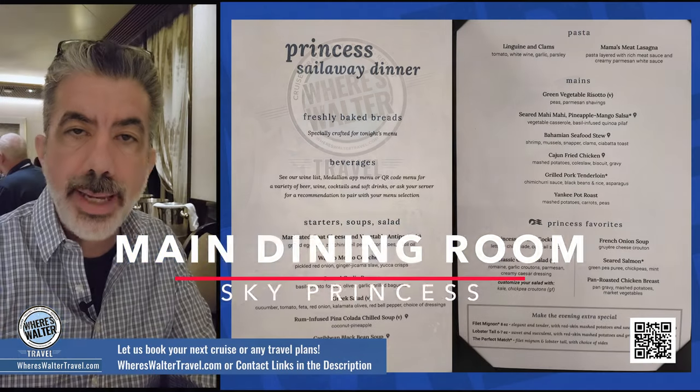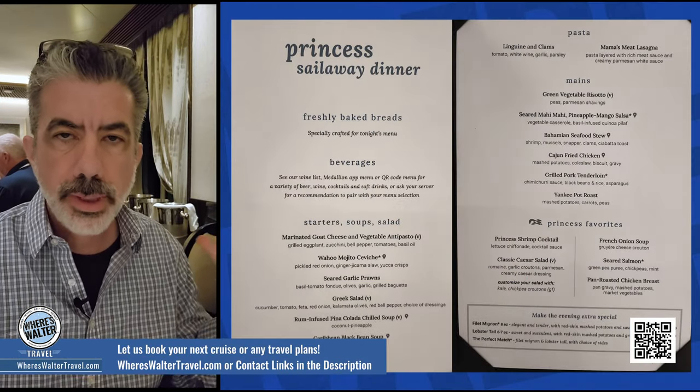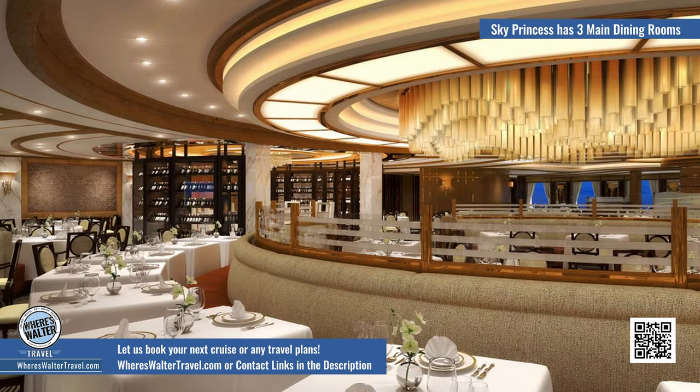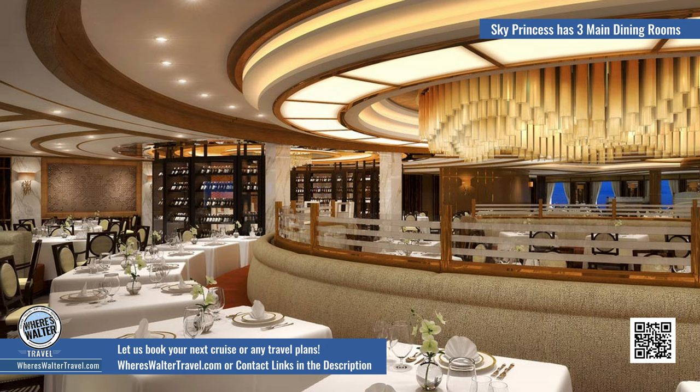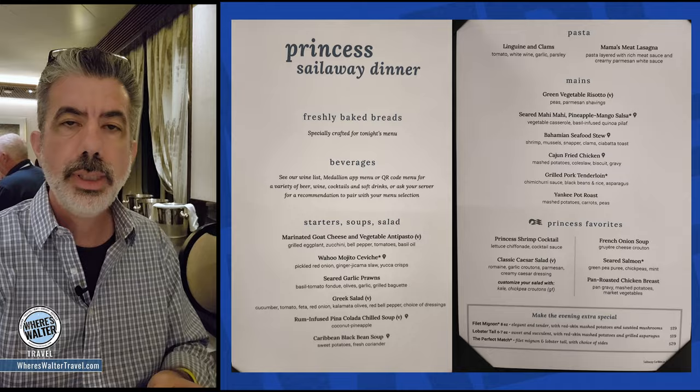Hey folks, tonight we are in the main dining room. What's really cool about the main dining room here on the Sky Princess — we're in a small space right here. There's a big massive dining room out there, but then they have all these little cubby spaces as well. We kind of feel like we're in just a regular old restaurant in here. It's really, really nice.